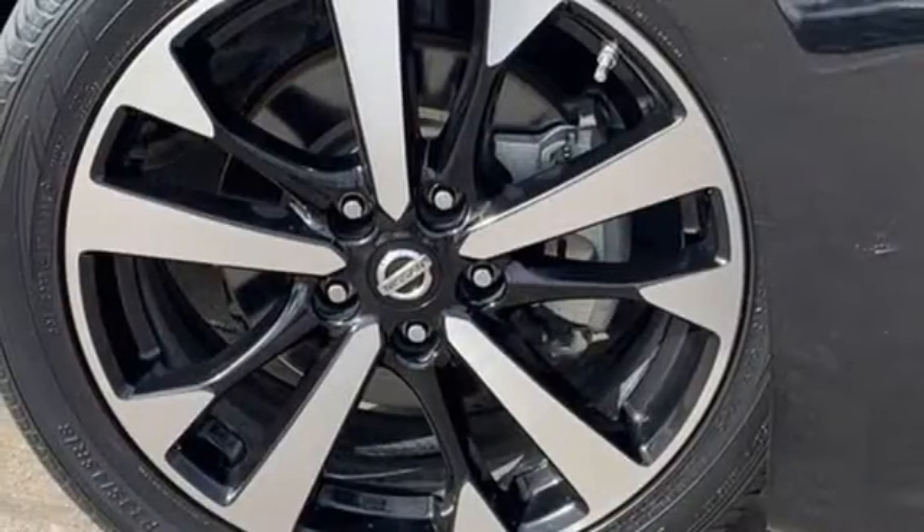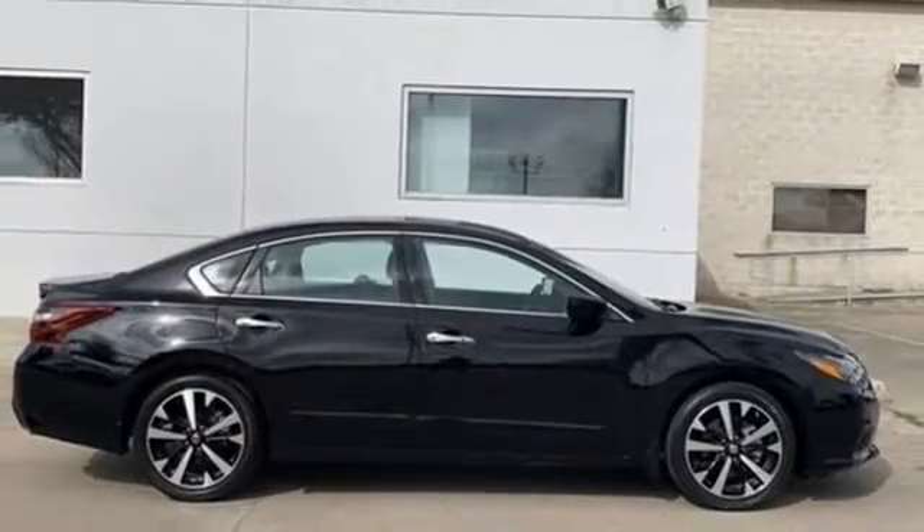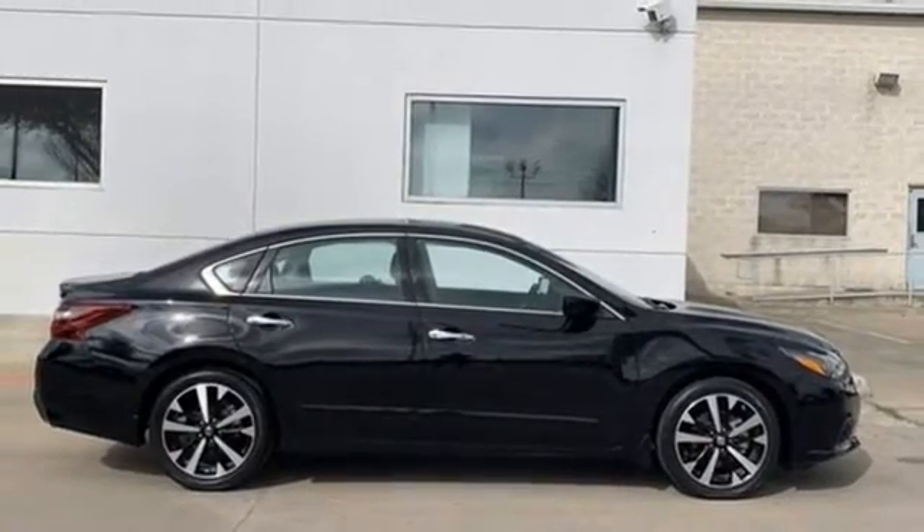And Bluetooth wireless audio streaming. If you've been waiting for the perfect time for a test drive, the time is now. Experience it today.